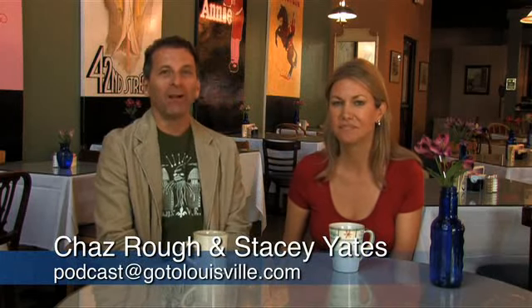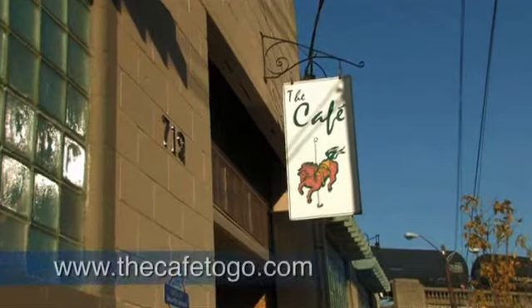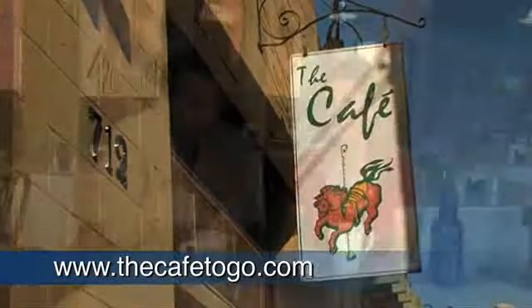Welcome everyone to this edition of Looking at Louisville. I am Chaz. I'm Stacey. And we are here at The Cafe, a wonderful restaurant here on the edge of downtown Louisville. So tell us a little bit — this is the East Broadway Business District.